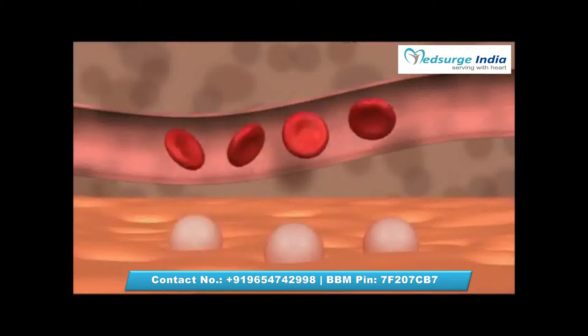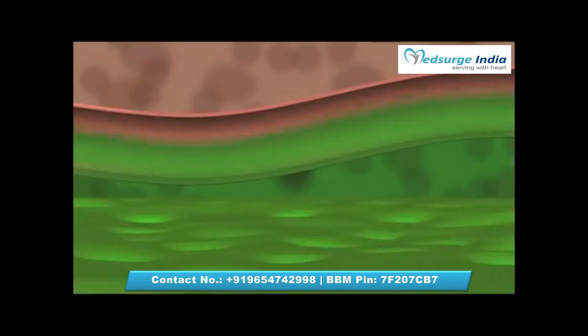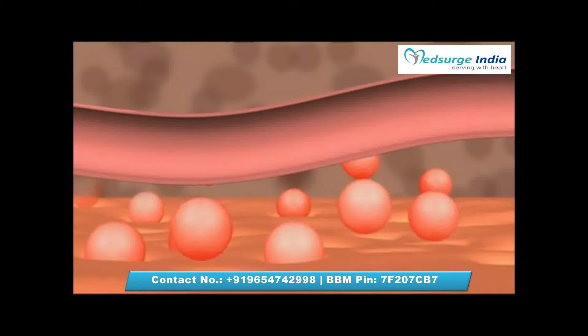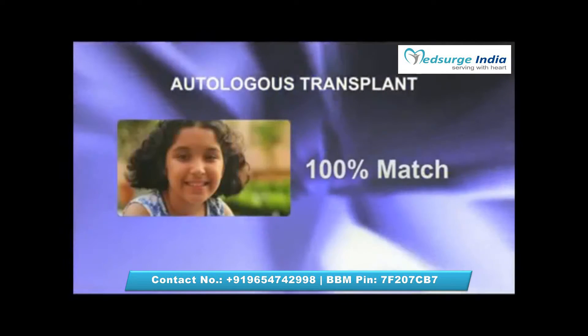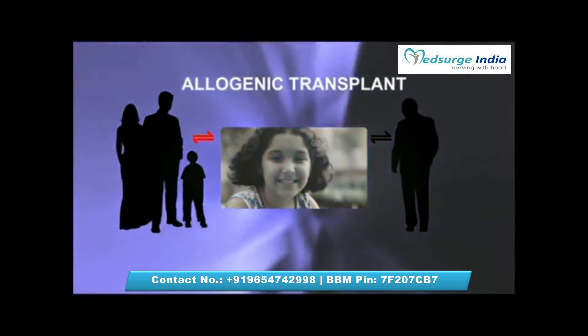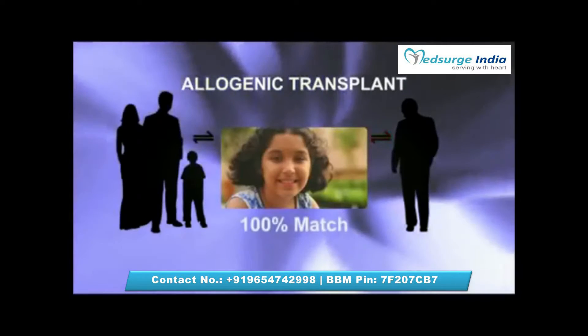So how does a transplant work? First, the diseased bone marrow is destroyed. Then healthy stem cells or donor cells that match your own are infused into your blood. If there are no rejections, they slowly become part of your blood and restore the entire system. You could also find a matching donor in your family or even a stranger. In both cases, there's a near perfect match.